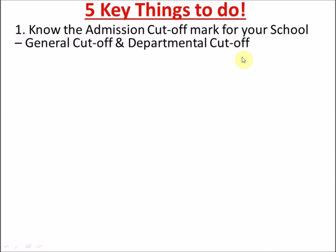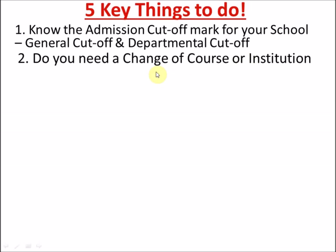Knowing your departmental cut-off mark helps you determine if you stand a chance to be admitted by the school. If you check and feel you don't stand a chance to get admitted, the next thing to ask yourself is: do you need to change your course or institution?